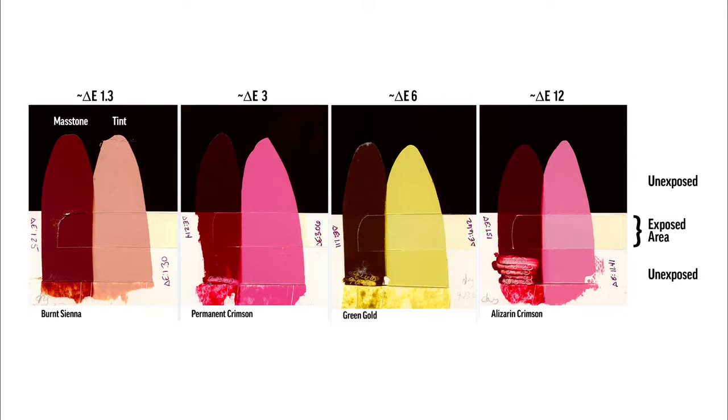Interestingly, the mass tone of Alizarin Crimson does really well in exposure — keep that in mind when you're using those colors. So let's say I'm an artist and I go to the store. I heard this broadcast, and I want to go in and buy only lightfastness one materials — I want all the permanent stuff. How do I find that out?